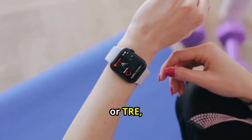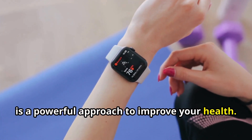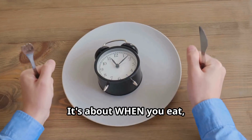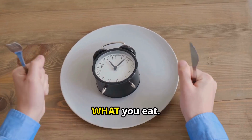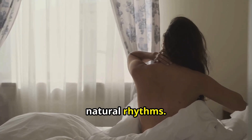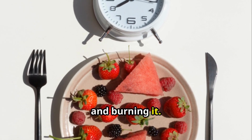Time-restricted eating, or TRE, is a powerful approach to improve your health. It involves cycling between periods of eating and fasting. It's about when you eat, not what you eat. TRE works by aligning with your body's natural rhythms, and this switch flips between storing energy and burning it.